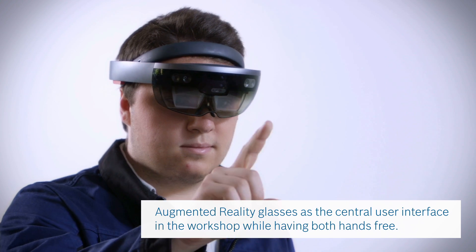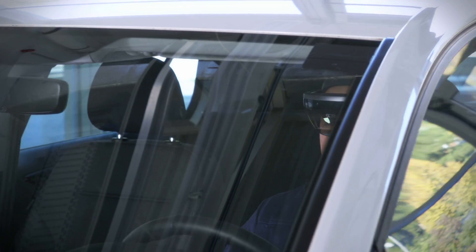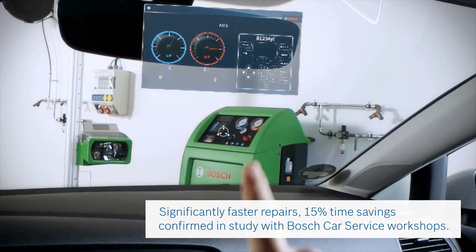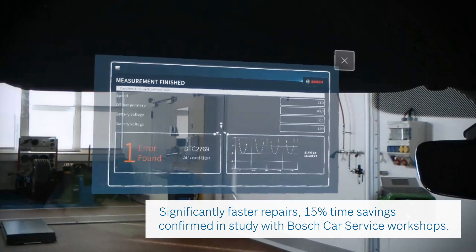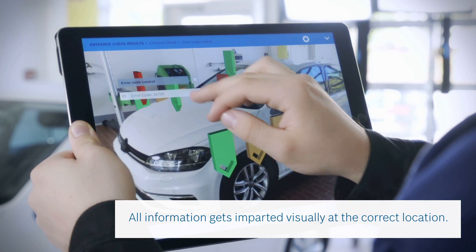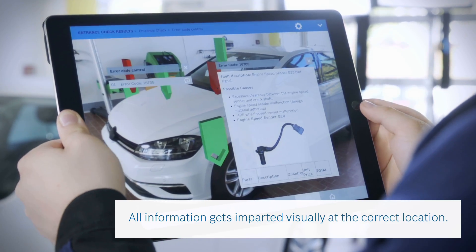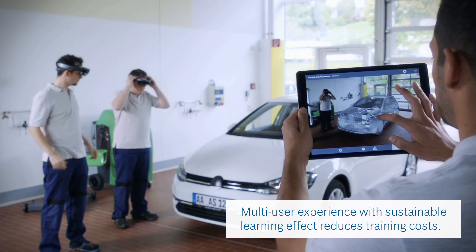In the near future, Augmented Reality glasses will be the central user interface in the workshop while having both hands free. Using Augmented Reality makes the workshop significantly faster, and you avoid mistakes. All information gets imparted visually at the correct location. This sustainable learning effect reduces training costs.